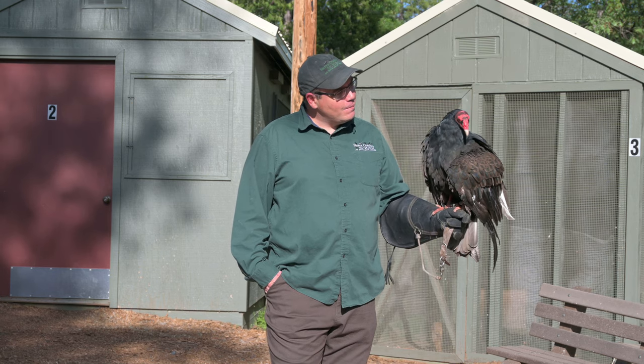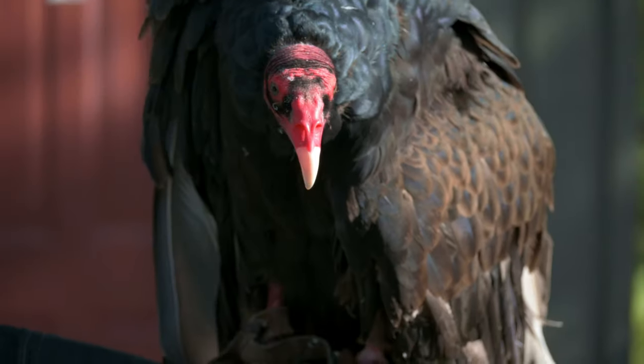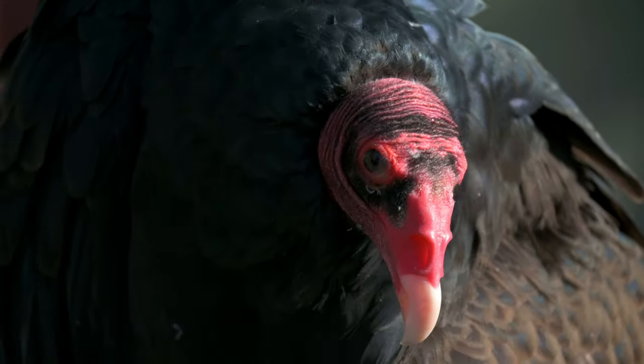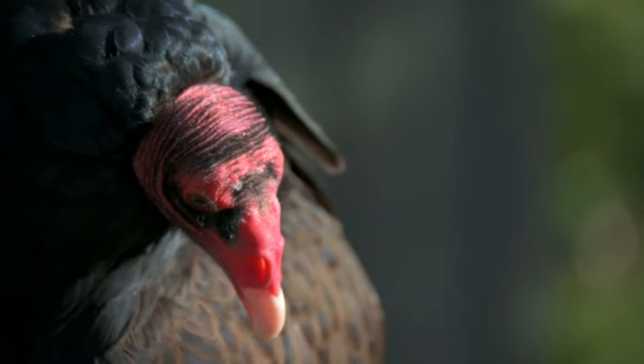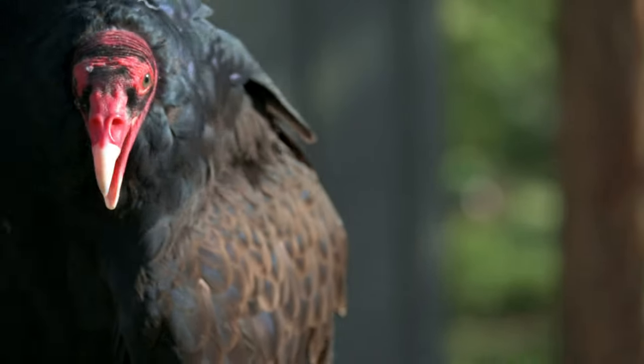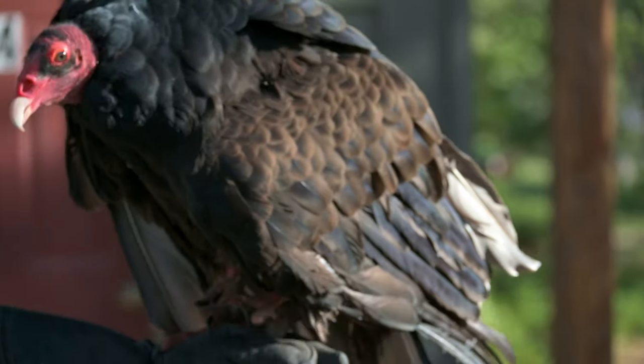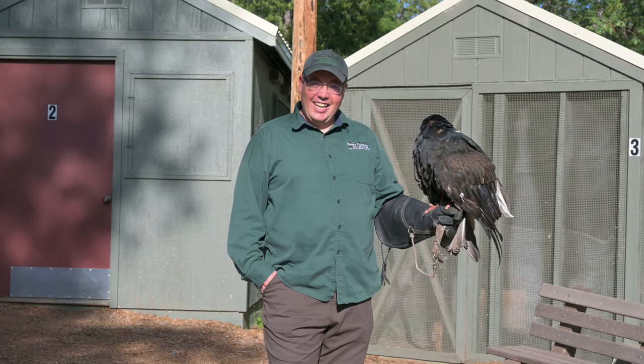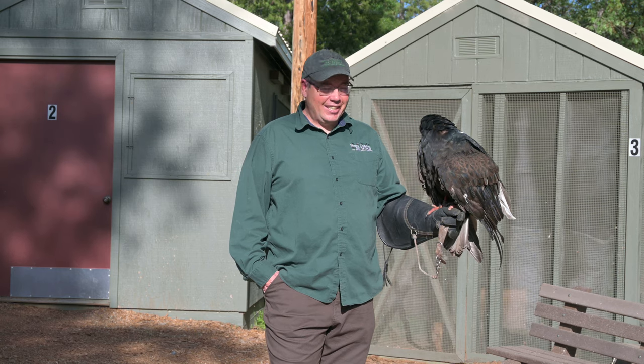One thing you can see about him is he has that bald head — no feathers on his head. That allows him to cool off on a hot day. Birds can't sweat, so they need to have exposed skin as one way they can cool off. If he's really hot, he'll pant like a dog to try to cool off that way as well.